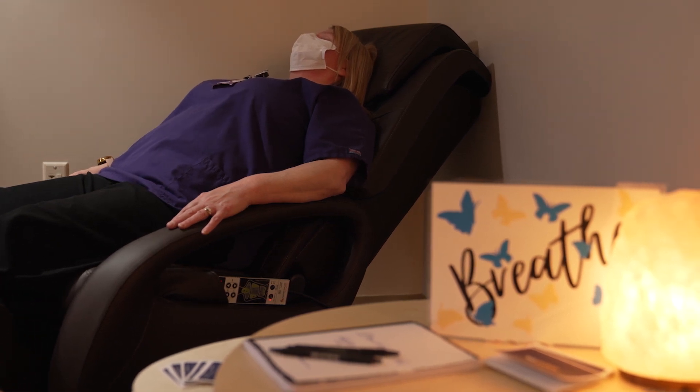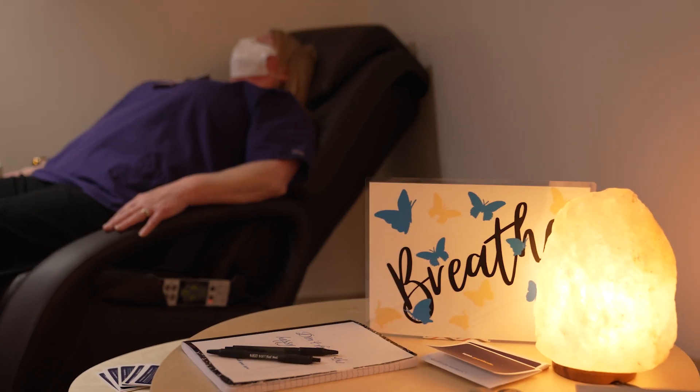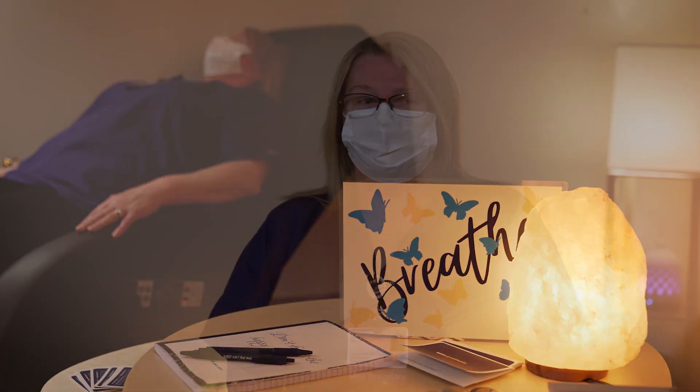It's like I'm in a different environment and I can just let all my worries go and relax and just listen to the sounds. I talk to the nurses on the unit when I feel they're stressed and they need somewhere to go — always come down to this room because this will help get you through your day.